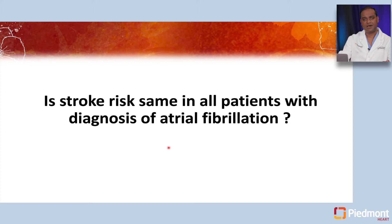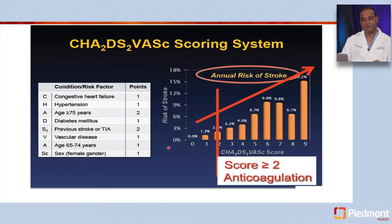Are all AFib patients equal? Does everyone have the same risk of stroke once you have a diagnosis of atrial fibrillation? That's not true. One of the tools we use is the CHADS2-VASc scoring system, developed based on population data. We take other comorbidities into consideration — age, congestive heart failure, hypertension, diabetes, prior stroke — and the higher your CHADS2-VASc score, the higher your annual risk of stroke. It is recommended that we anticoagulate males with a CHADS2-VASc score of 2 and females with a score of 3.